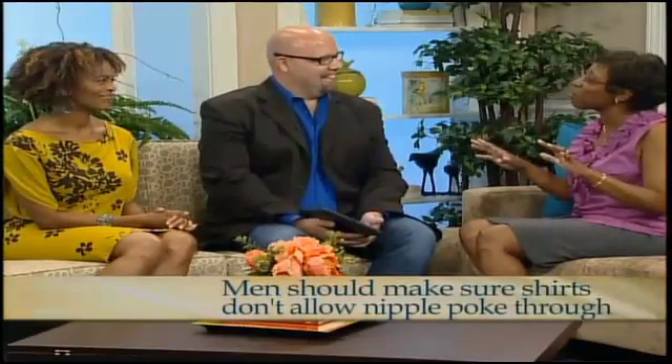For guys, the sheer issue is fabric transparency — the material gets thinner in summer. When a hot guy is in a cold room with a thin shirt, you get nipples poking out. We don't want that at work — it's not as sexy as it sounds.